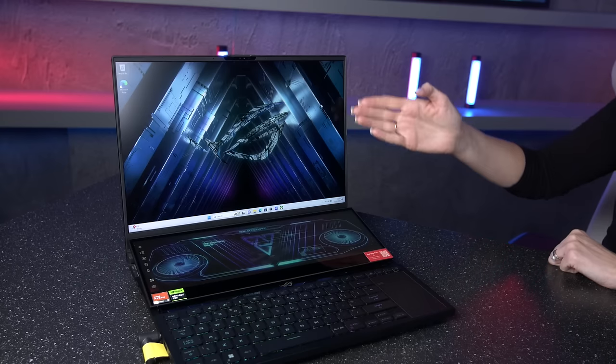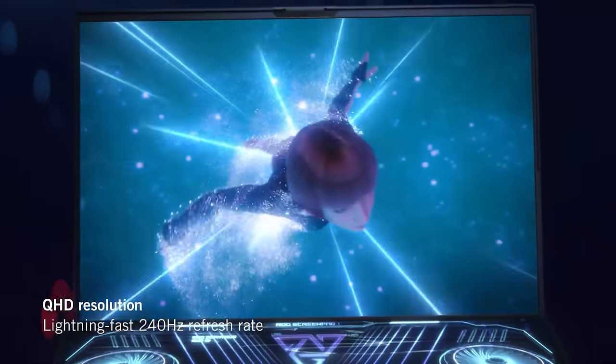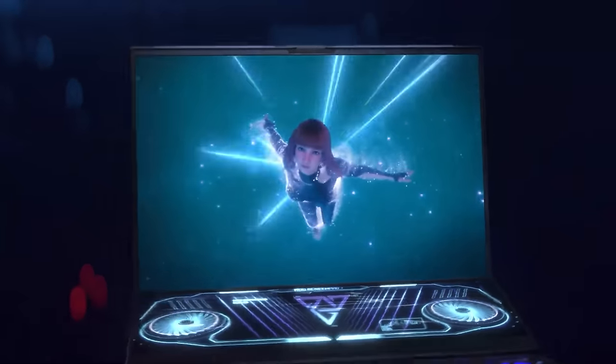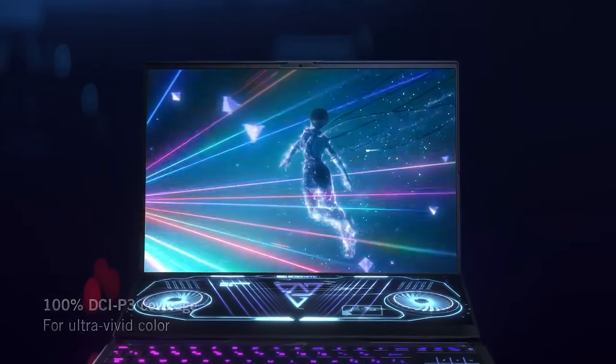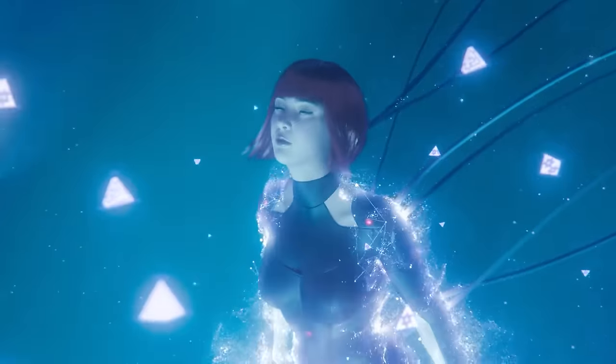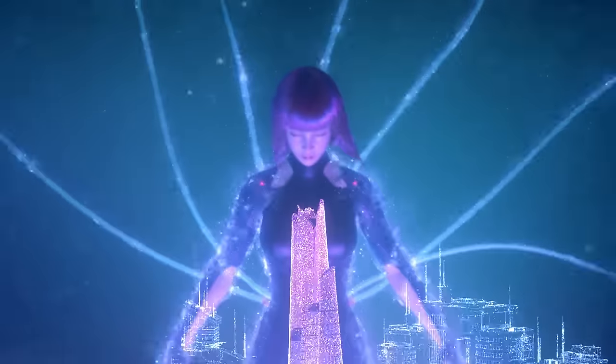The main screen of this model uses a mini LED panel that supports QHD resolution with an impressive 240Hz refresh rate, meaning great color accuracy, contrast, brightness, and of course ultra-smooth gameplay with that high refresh rate.